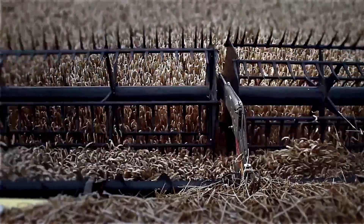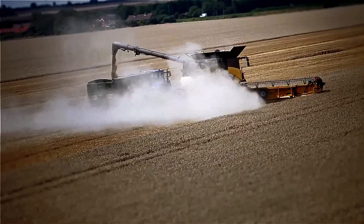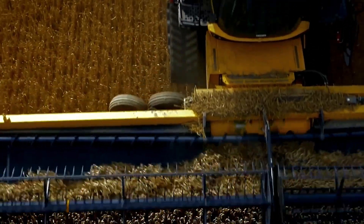This model strikes a fine balance between productivity and operator comfort. It features a significantly enlarged grain tank with a capacity of 3,800 gallons, and its engine delivers a powerful 690 horsepower.